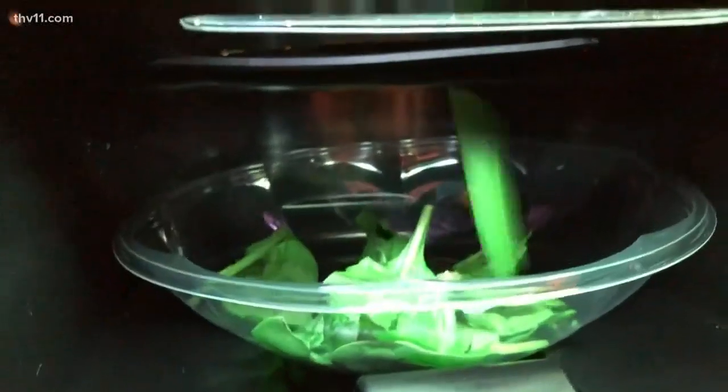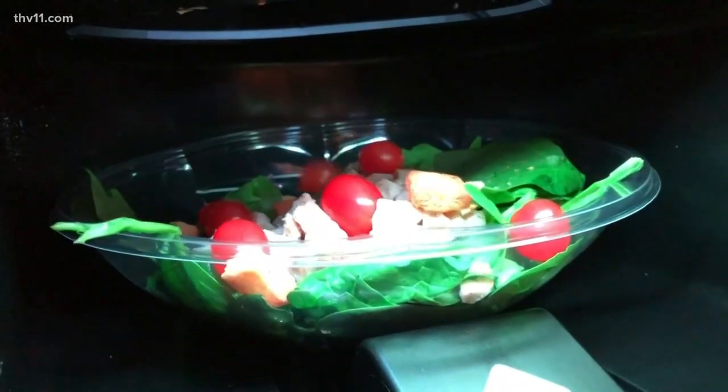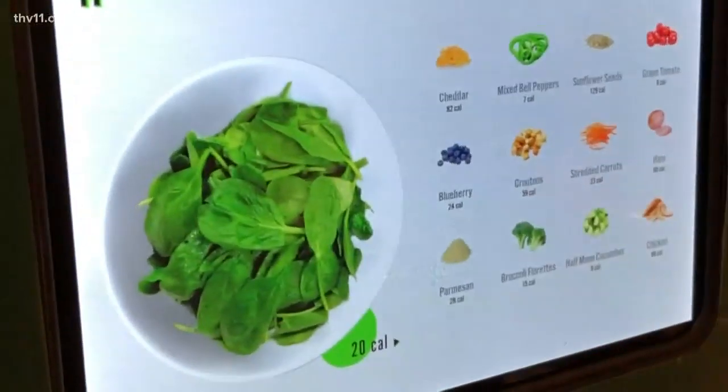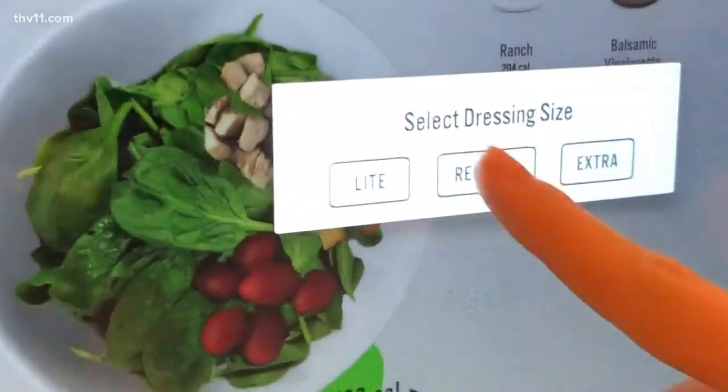She's only been installed for just a few weeks, but she's already making a huge impact. We are actually the number one salad-selling organization in the United States — from any of the places that they have a Sally, ours is the most popular. Sally makes around 65 custom salads a day with a choice of 22 ingredients and two salad dressings.